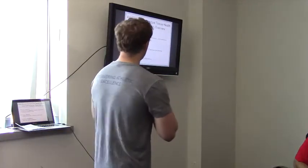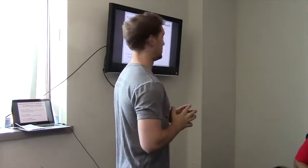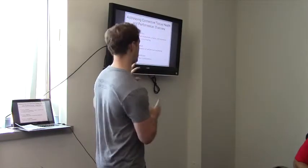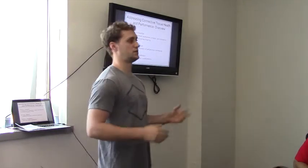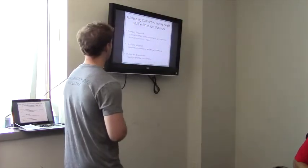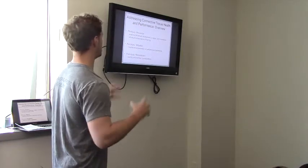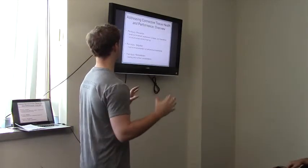When addressing connective tissue health — a broad term that can technically include blood — for the purposes of this presentation we'll consider tendon, ligament, and joint capsule as connective tissue. When taking this into consideration in a strength and conditioning environment, you have to look at it from a very broad perspective and consider all facets of the training process.